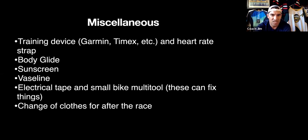Miscellaneous things you might need: your Garmin or training device, heart rate monitor and strap. Put on sunscreen in transition before the day starts. Bring Body Glide or Vaseline, electrical tape in case anything is loose on your bike that you notice in transition, and a change of clothes so after the race you can get out of those sweaty clothes and into something comfortable while you wait for your awards.